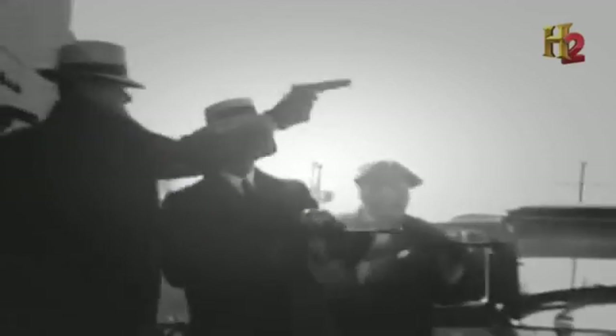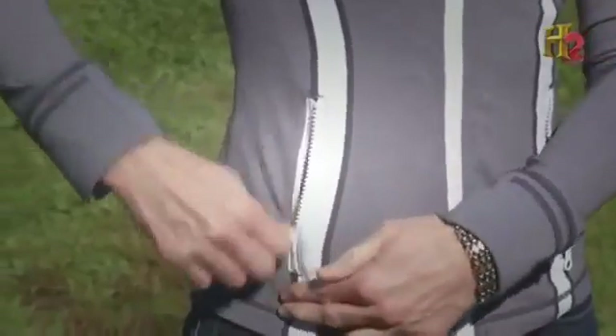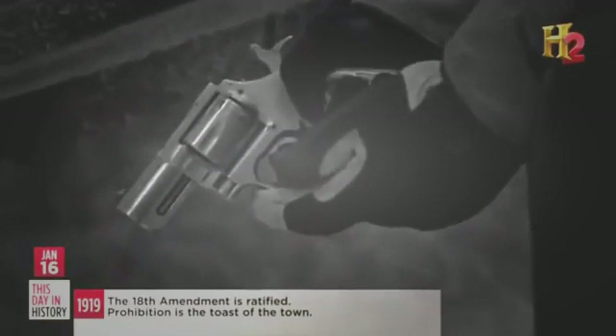In the first half of the 20th century, gang violence exploded in the U.S. More gangsters meant more guns on the street, and the smaller the better. For criminals, concealment is vitally important because it allows you to both approach and retreat from a crime scene without being noticed. A small, concealable weapon gives you the advantage of surprise.